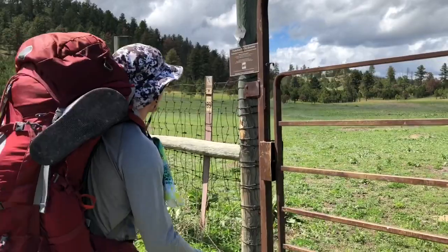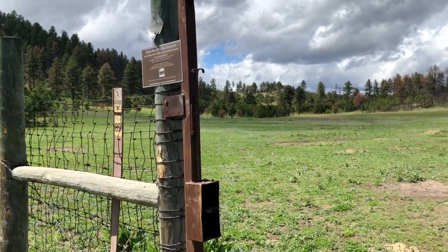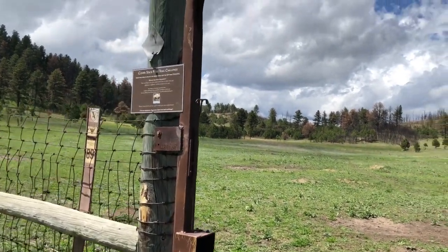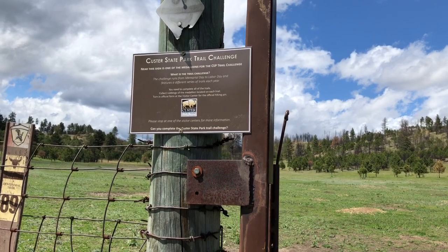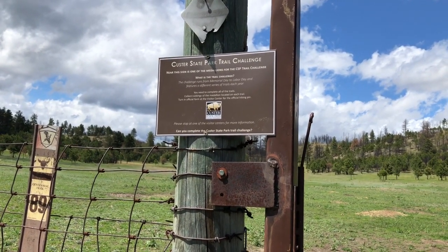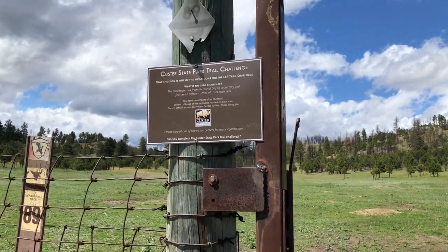Near this sign is one of the medallions for the Custer State Park Trail Challenge. The trail challenge runs from Memorial Day to Labor Day and features a different series of trails each year. You need to complete all the trails, collect rubbings of the medallion located on each trail, and then turn in the official form at the visitor center.